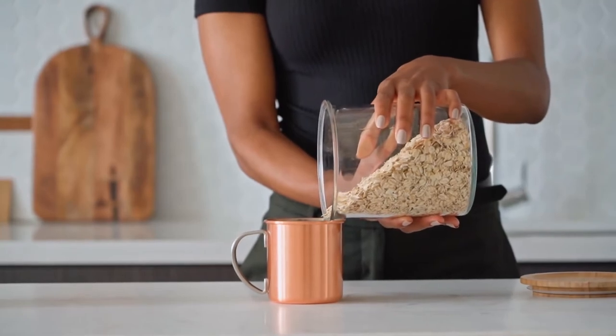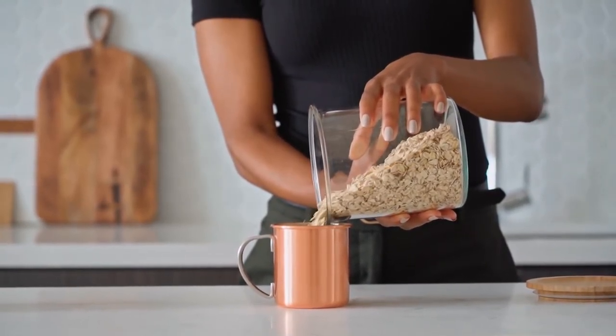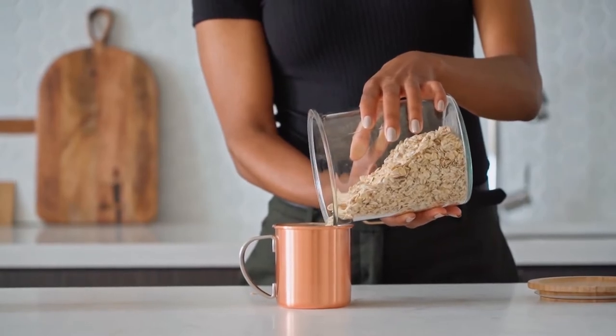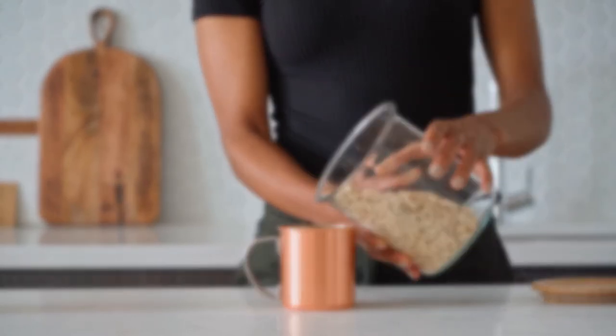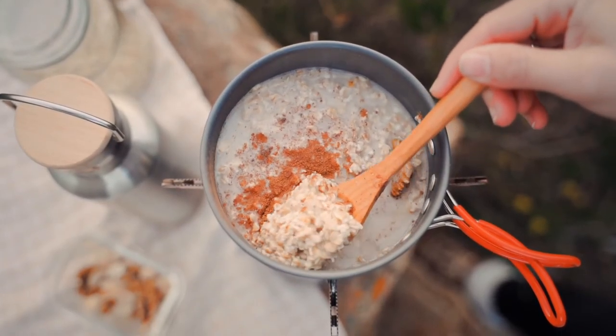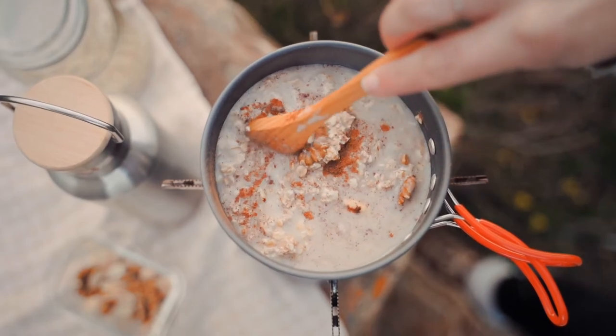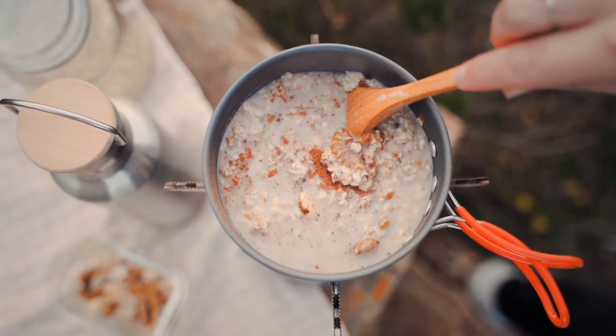Number 28 – Oatmeal. Ditch your morning bagel and heat up a piping hot bowl of oatmeal to get your digestive tract back in shape. One cup of oats has over 16 grams of fiber, so you'll be feeling better in no time. Most packaged oatmeals are loaded with sugar and artificial sweeteners, so make your own for a healthier and tastier start to your day.